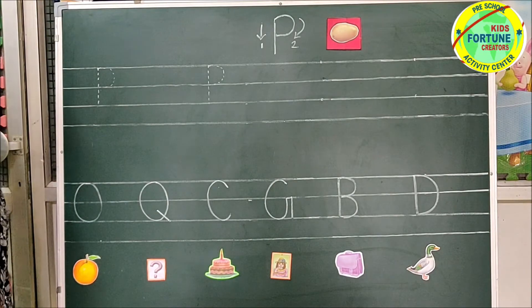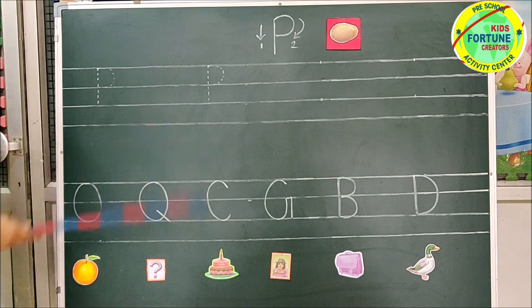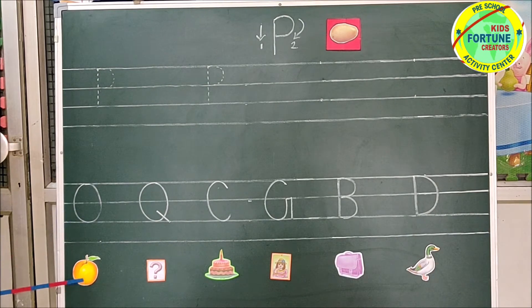Now we will learn how to write letter P. But before writing letter P, we will revise our previous letters. This is letter O. Orange.